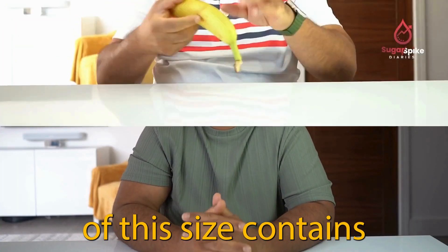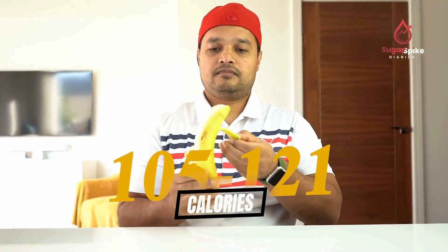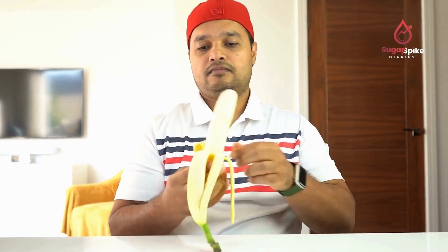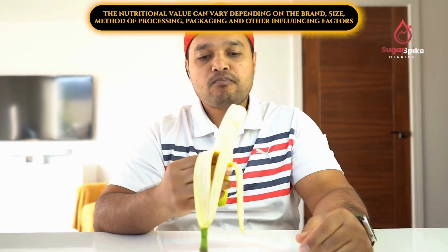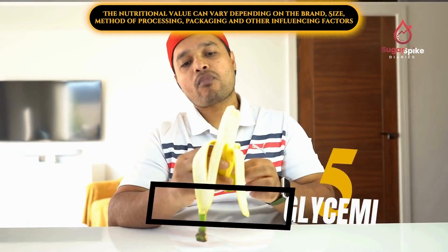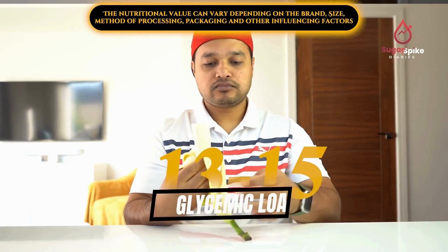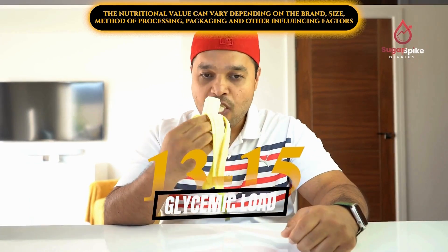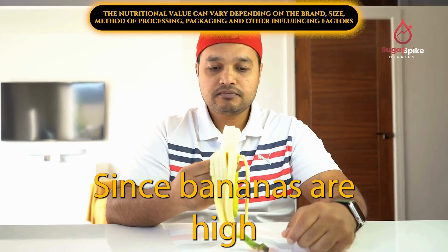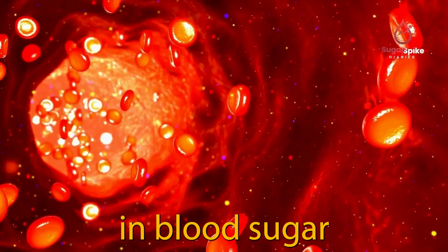Typically a banana of this size contains between 105 to 121 calories, with 27 to 31 grams of carbs and 14 to 16 grams of natural sugar. The glycemic index of a ripe banana is 51 and its glycemic load is around 13 to 15. Since bananas are high in carbs and sugar, they're likely to cause a noticeable rise in blood sugar.